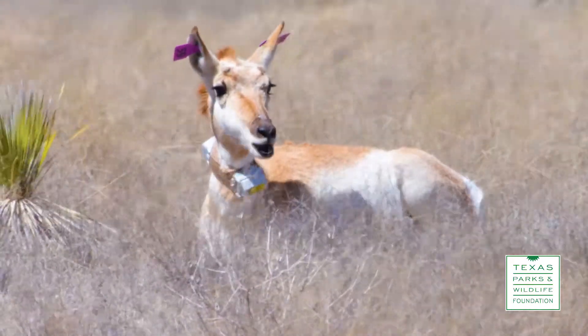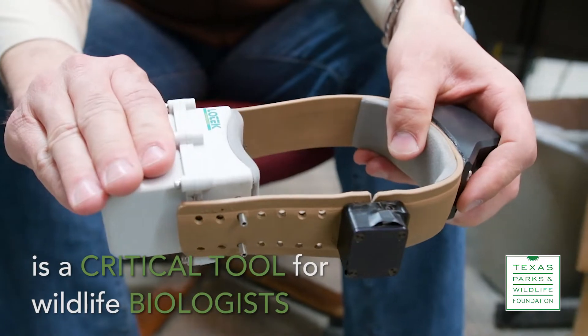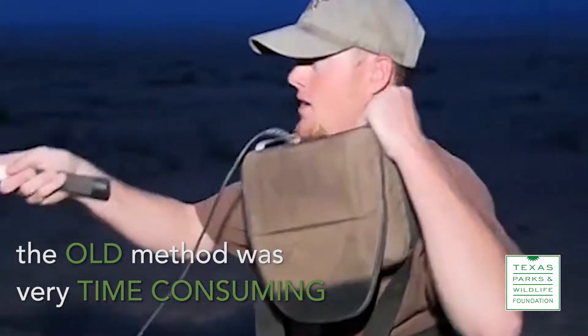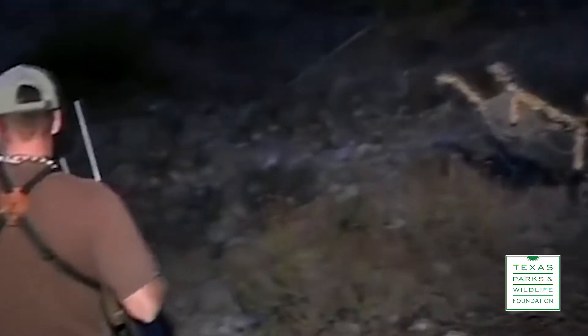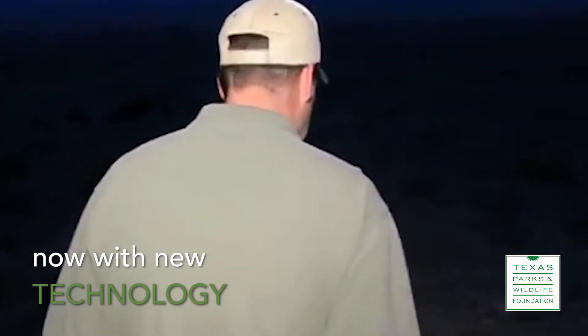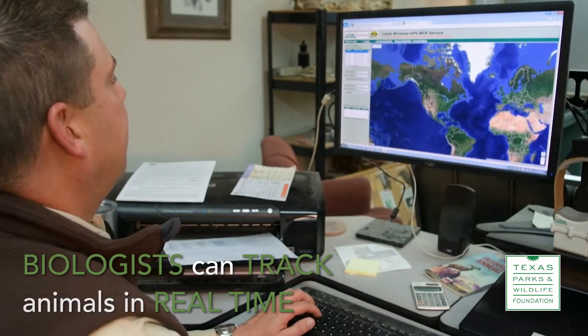One of the more critical tools for wildlife managers and researchers is a tracking collar, and we couldn't do the work that we do if we didn't have this piece of equipment. Our old method of tracking animals was really time-consuming — we would have to go out in the field for hours to triangulate and receive signals from a receiver. But now with new technology, we're able to log into a computer and monitor animals real-time.